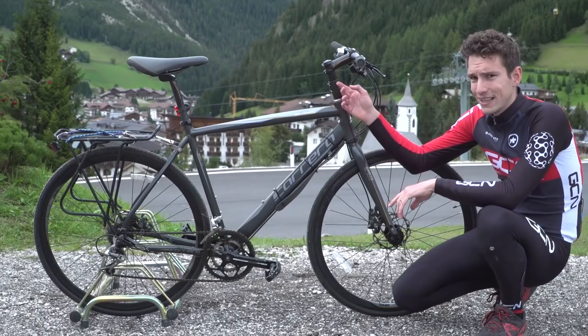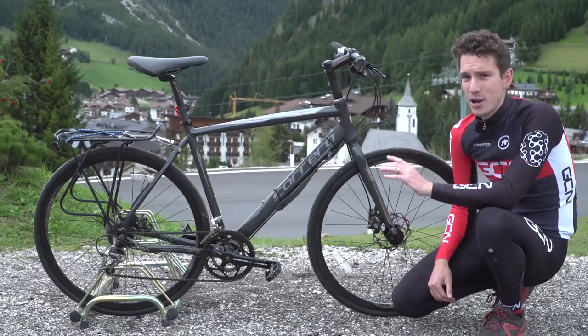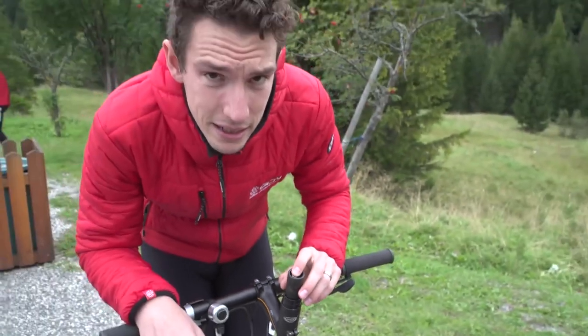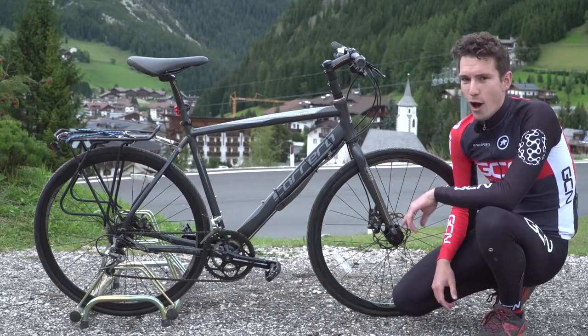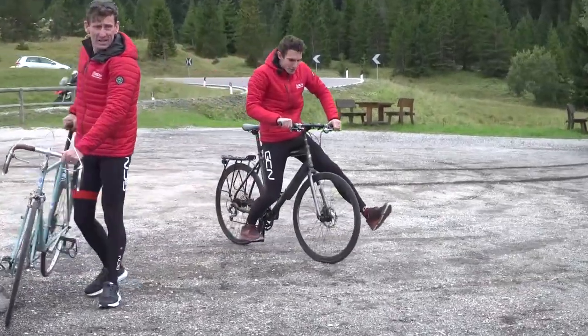There is one slight problem, and that is this horrific-looking steerer extender. When I bought it, my intention was to flip the stem and slam it, getting nice and aero. Unfortunately, I can't do that — something about a star-fangled nut that means I can't actually drop the stem. But anyway, I've got confidence. This is a mighty bike. This rear brake isn't very good for skids, though.